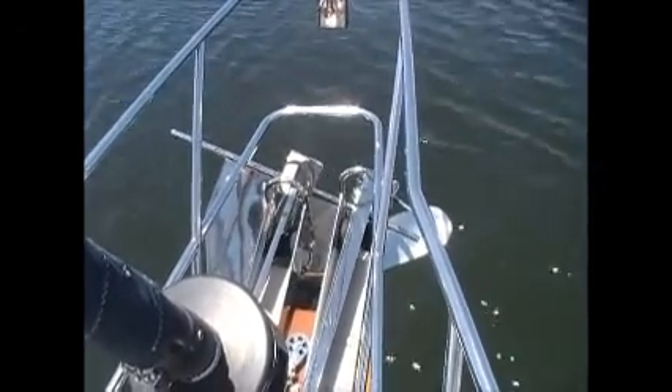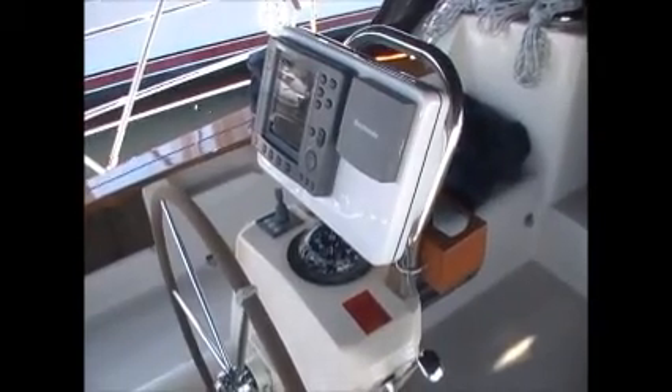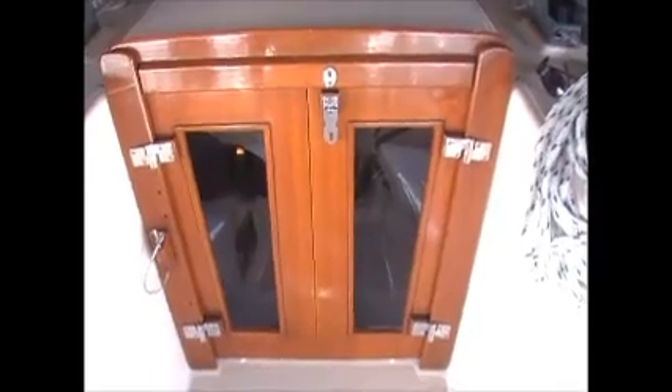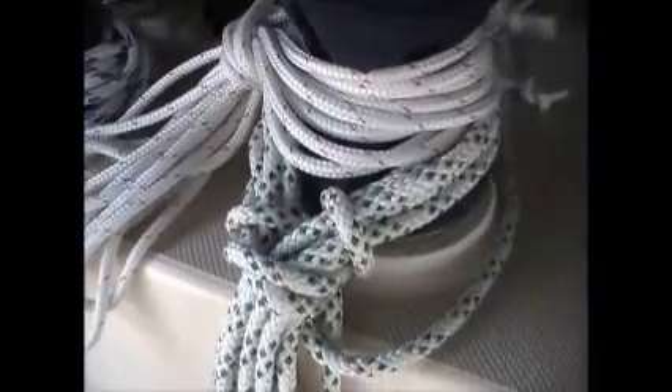Staying with steel anchors. The insulated companionway cover and the wind, depth, and speed instruments are located there on the cockpit. Cafe style companionway doors. All of the sheets look like they've been recently replaced — they're all very clean, very good condition.